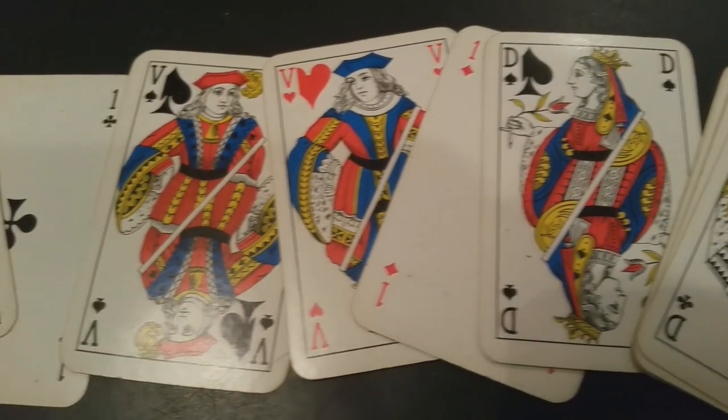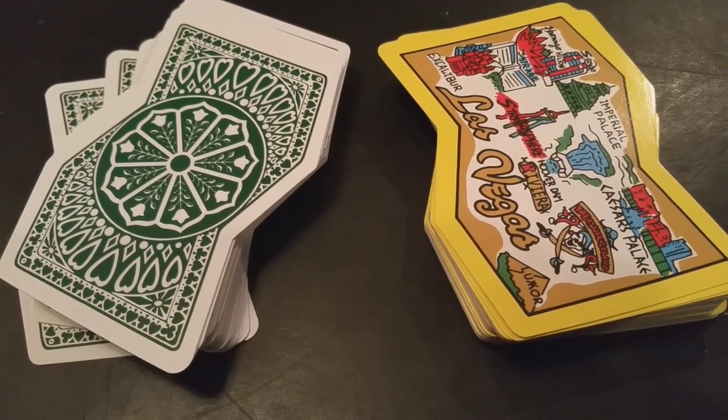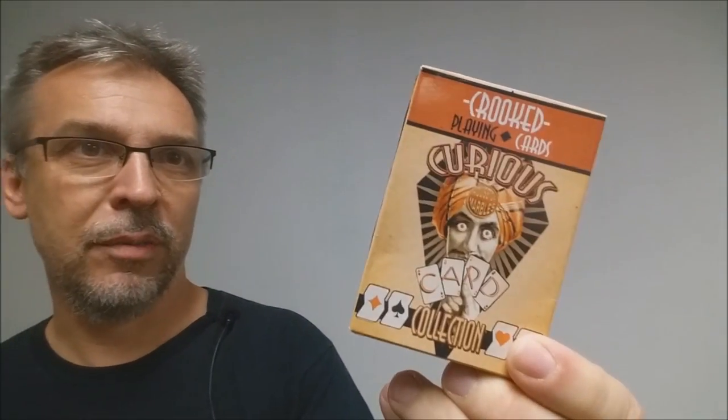It's a boat and it says Canasta on the side. Here's a Coca-Cola deck — again, bridge size. It says plastic coated on it. And then I got two decks of Crooked cards. This one's from Las Vegas — it's a Crooked deck. It comes in this little plastic box. And then I have these called Curious Crooked cards, but they look exactly the same on the inside. It's just a little different box.